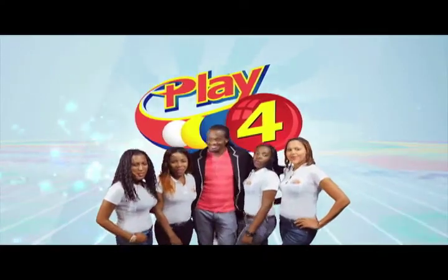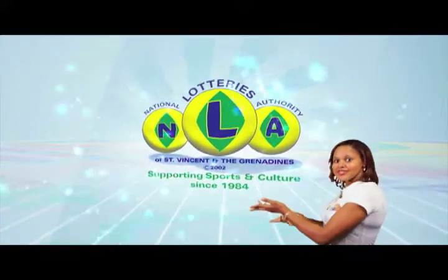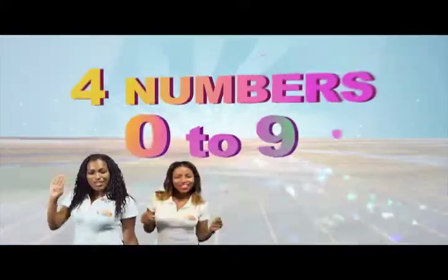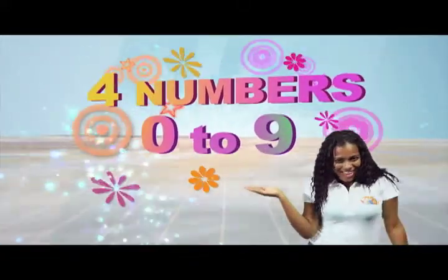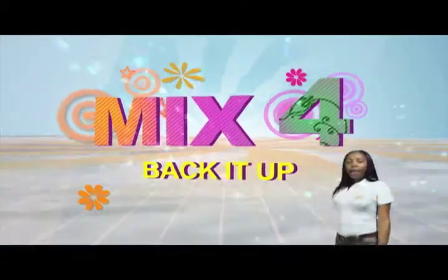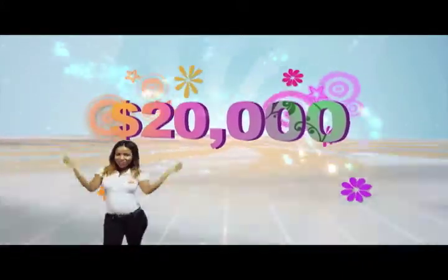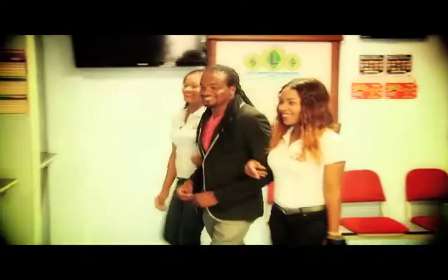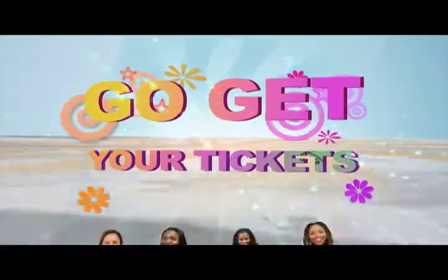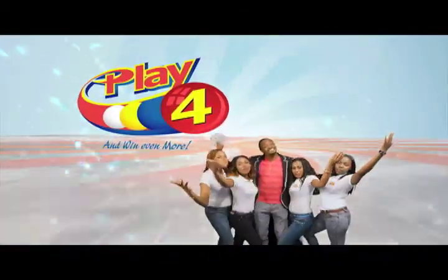Play 4 and win even more. More cash in the lotteries means more cash in store. Four numbers from zero to nine — win five grand with one dollar in line. Make 4 and back it to 2. There'll be lots of cash waiting for you. Choose from Monday to Saturday, go get your tickets, it's so easy to play. When you play 4, you win even more.